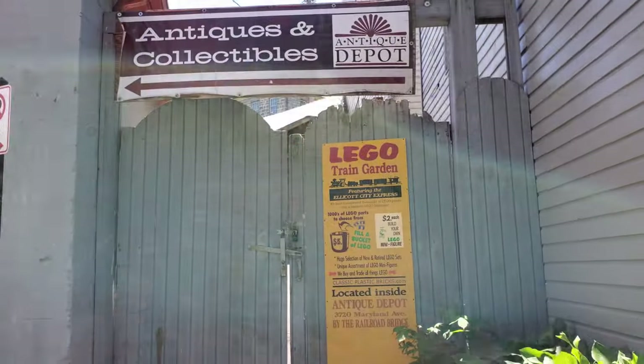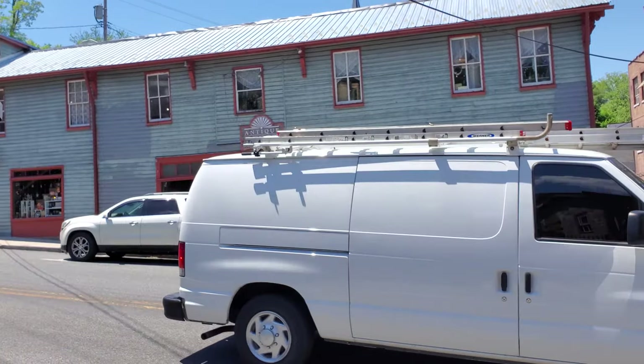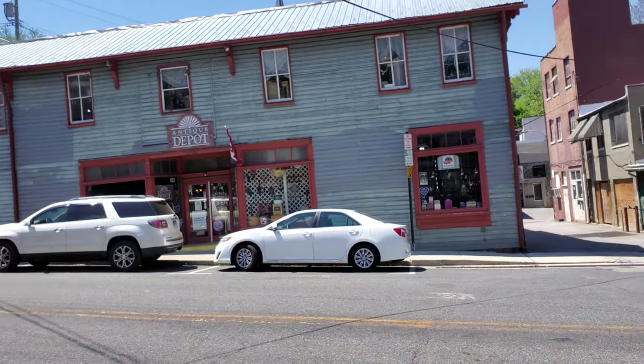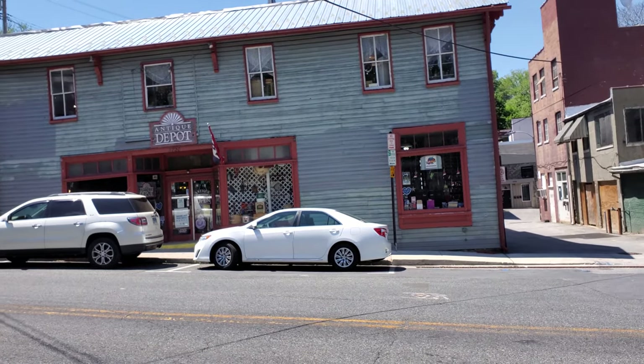We're making our first stop at Antique Depot. This is downtown Ellicott City and I'm close to where I live in Maryland. Check them out if you get a chance. Let's go inside.